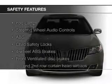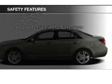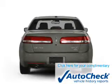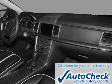Safety was made a priority with these features: fog lights, curtain head airbags, side airbags, independent suspension, traction control, and stability control. Be confident in your purchase with an AutoCheck Vehicle History Report, the industry's trusted vehicle history provider.